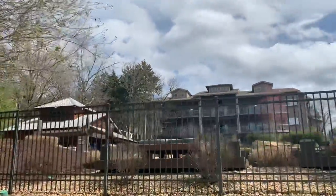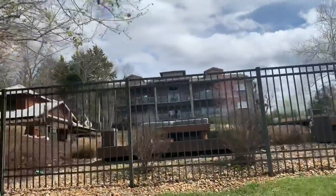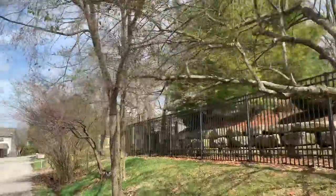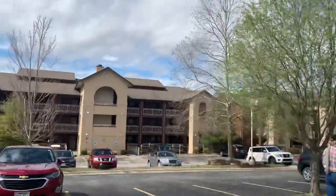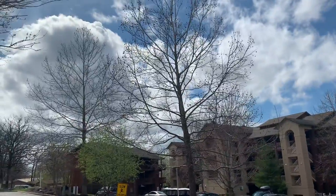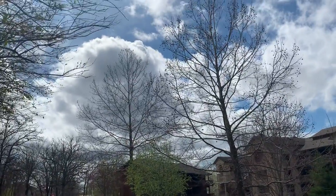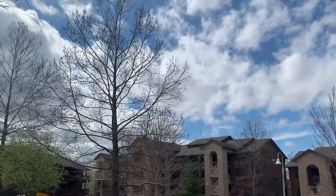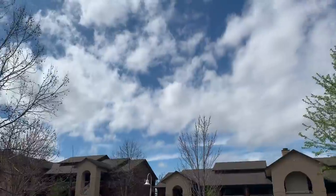That building over there is nice because they can see the swimming pool. Look at the clouds — so pretty. Look at that. Wow, pretty clouds. What a great nature.